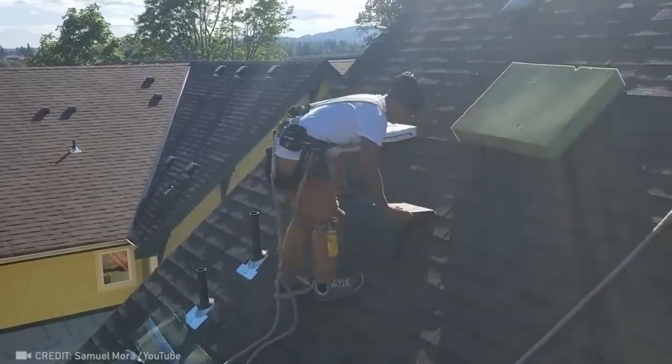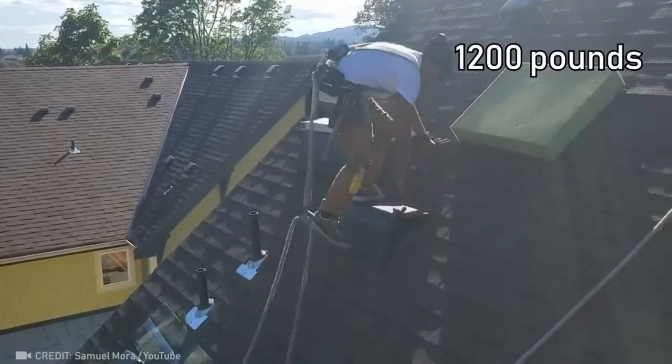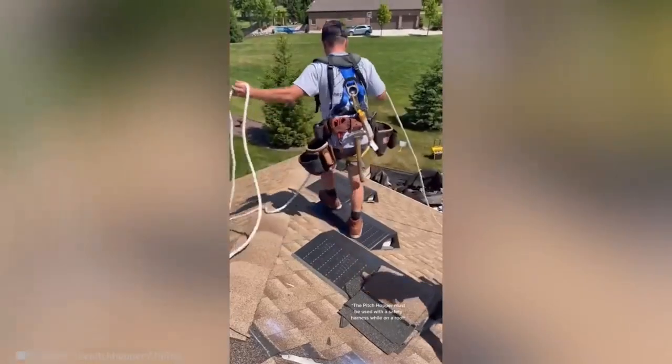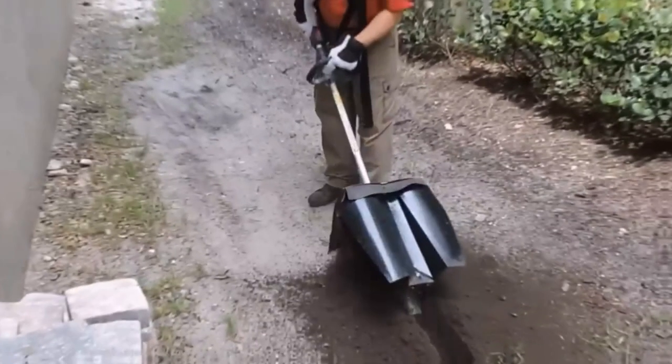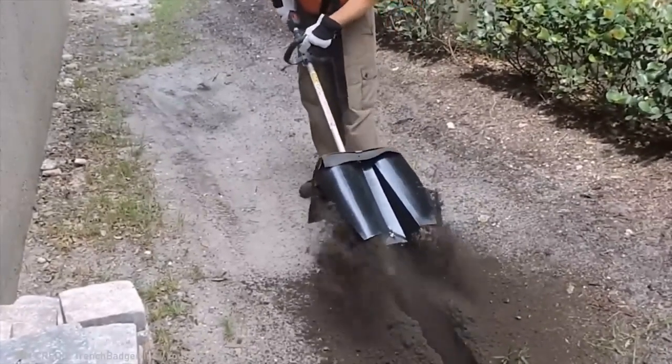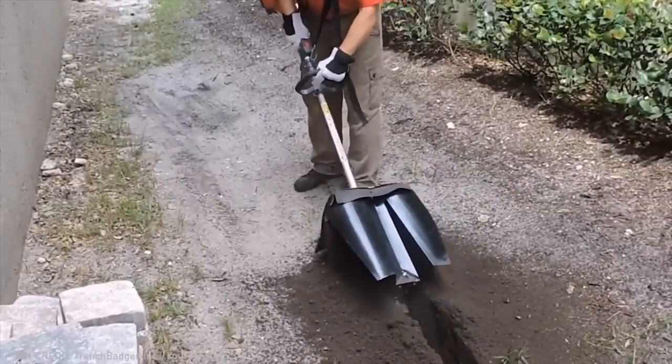And for larger scale repairs, these steps can hold up to 545 kilograms. Without this device, it would take a worker a long time to create this kind of trench with a shovel.